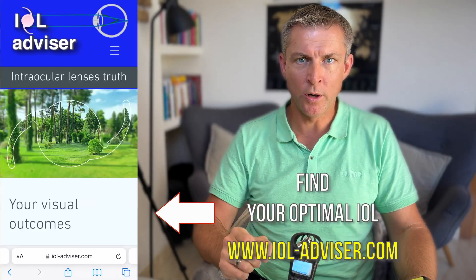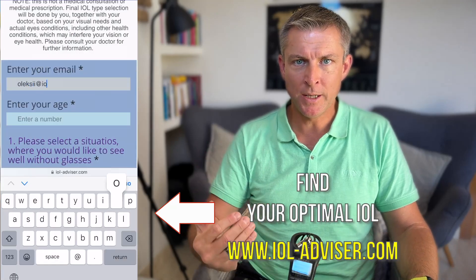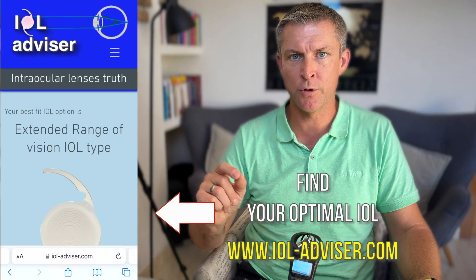If you are not aware about all these types of lenses, I encourage you to visit my website www.ioladvisor.com — I'll put a link in the description below, where you can read about different eye models, understand how eye accommodation works, and how it might change after your cataract surgery or refractive lens exchange.